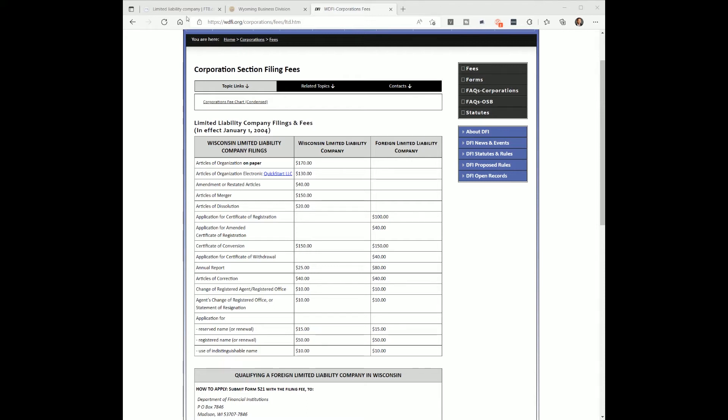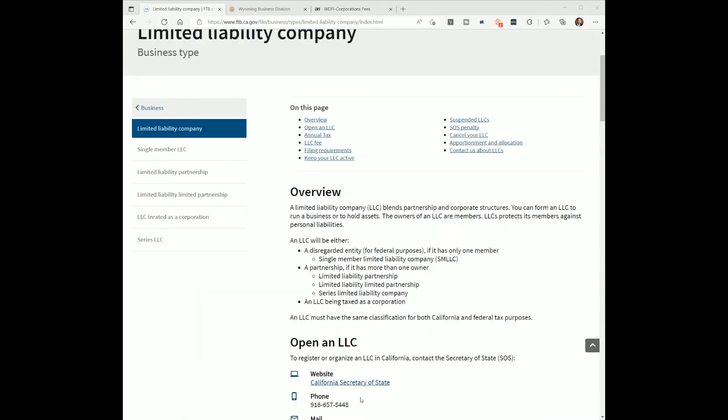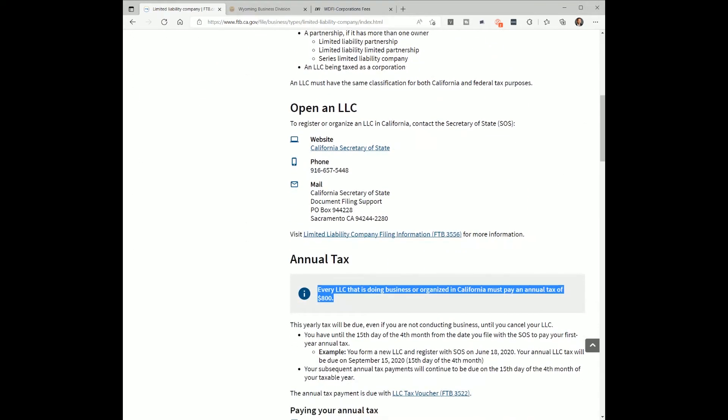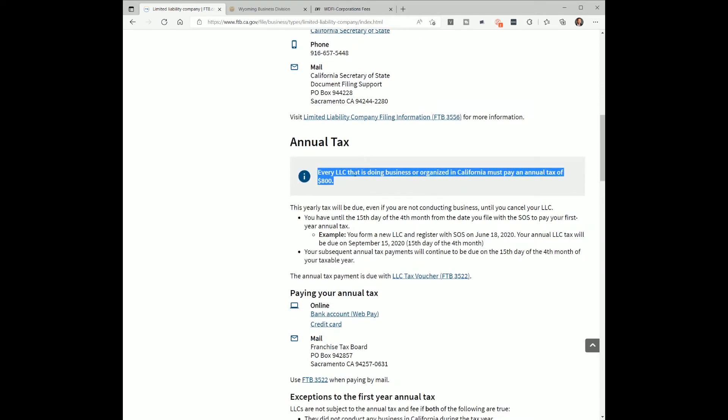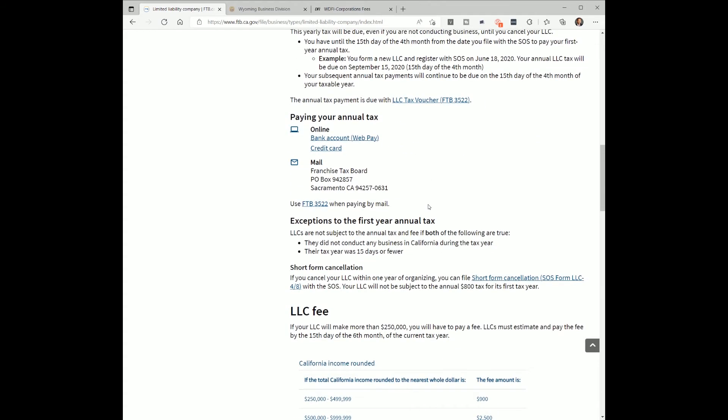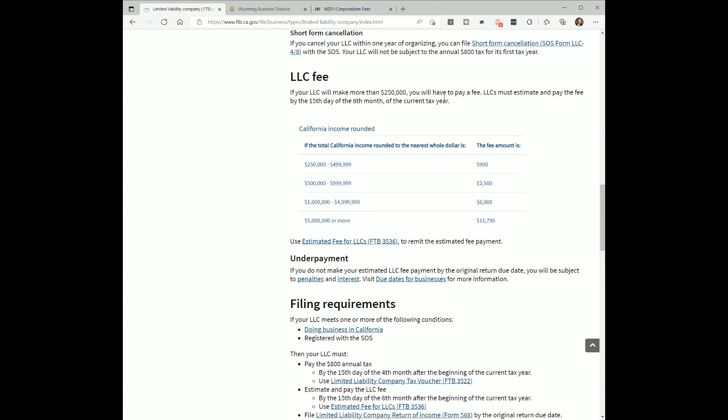Think about the ongoing annual compliance costs — here in Wisconsin they're relatively reasonable. Just for an example, if we go over here to California, they charge — from what I can tell — I believe it's $70 to form the LLC, but look at this: every year there's an $800 annual tax. That's why, depending on what state you're in, always check where you're forming the LLC on these fees before proceeding. Some higher-tax states have a much higher annual cost, and then it appears California also charges additional fees if you make more than $250,000.